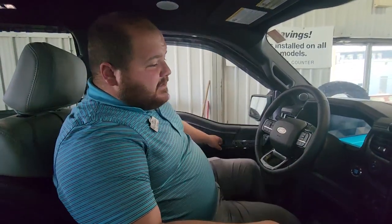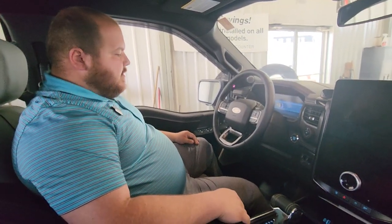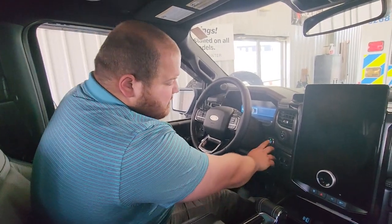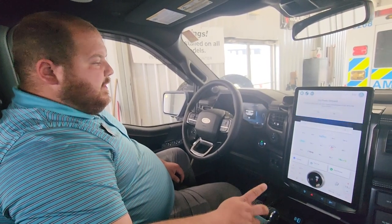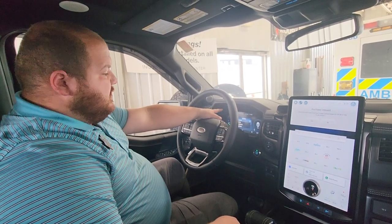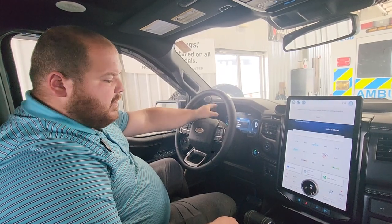Stepping into the 2023 Platinum Lightning, you're welcomed with a really nice leather interior. You've also got a 12-inch display with a 15-inch screen in the center here. To start it up, you just push the button start — very quiet, just a couple little beeps. You'll get all your information about range, charging, and how much power you're using in the 12-inch infotainment system.